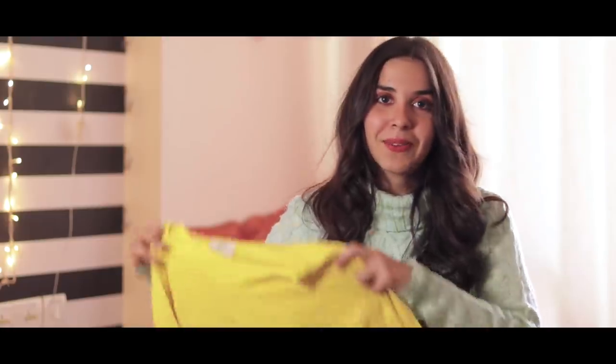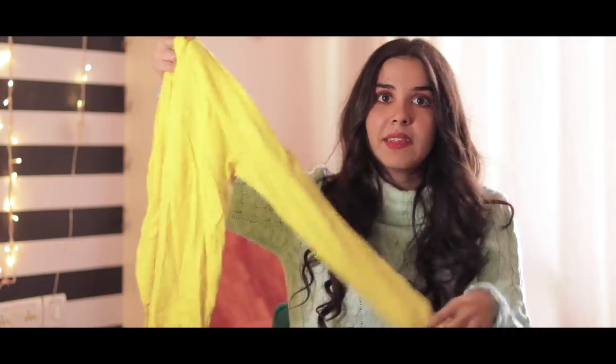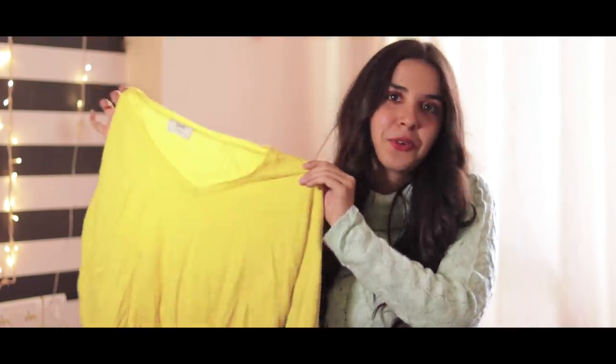Talking about colour, I got this bright yellow, very fine knit — it's very thin. Again, only for 100 rupees.